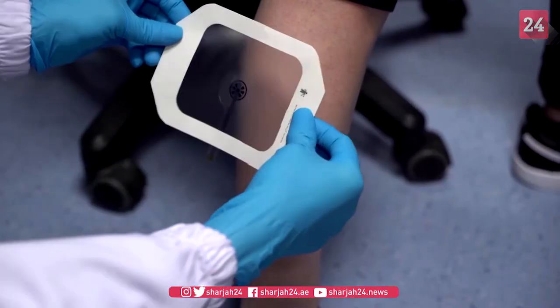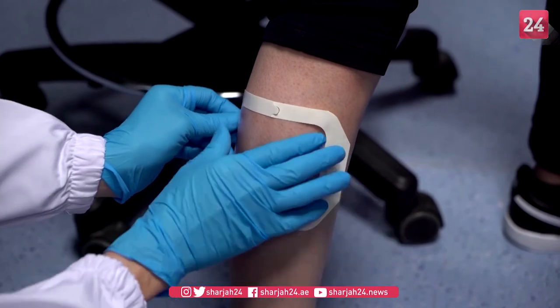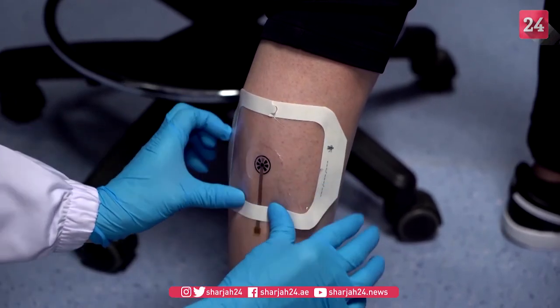Traditionally, when someone has a wound or ulcer, if it's infected, the only way to examine that is through visual inspection of the wound itself. If the clinician wants to have further information, they will obtain the wound fluid and then send it to the lab for further testing.